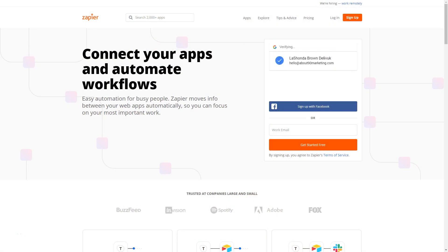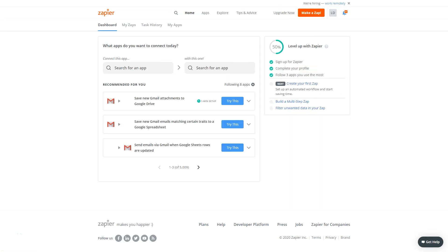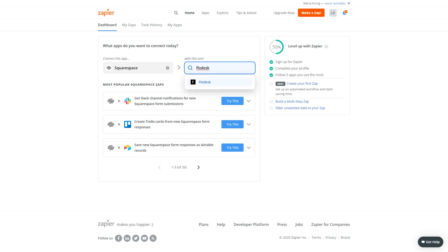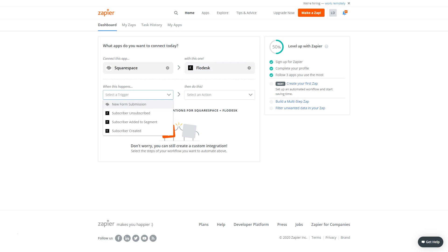If you are a Squarespace website user, one of the mistakes that even I made when I switched to Flowdesk is that I had something clicked on the back end of my Squarespace site that kept my form from showing up. There are two ways to embed a form. Number one: you can use a Squarespace newsletter form and connect it to Flowdesk using a Zap. Zapier is a website that helps applications talk to each other, so even though Flowdesk isn't an option under a newsletter form, you can make it happen by creating a Zap.